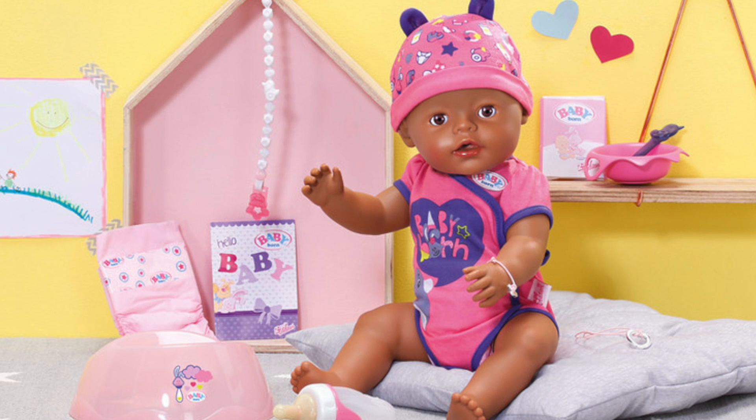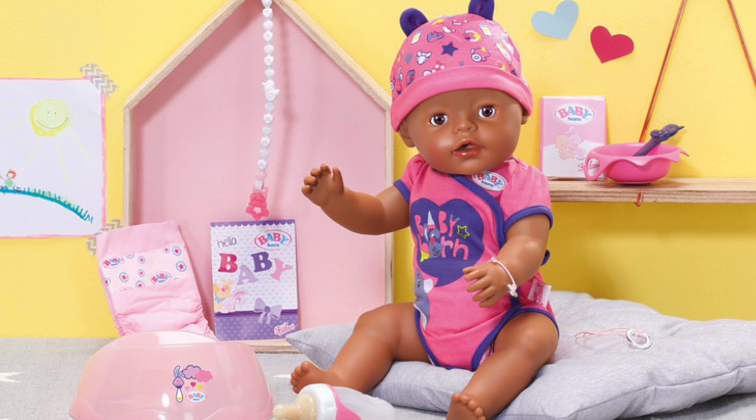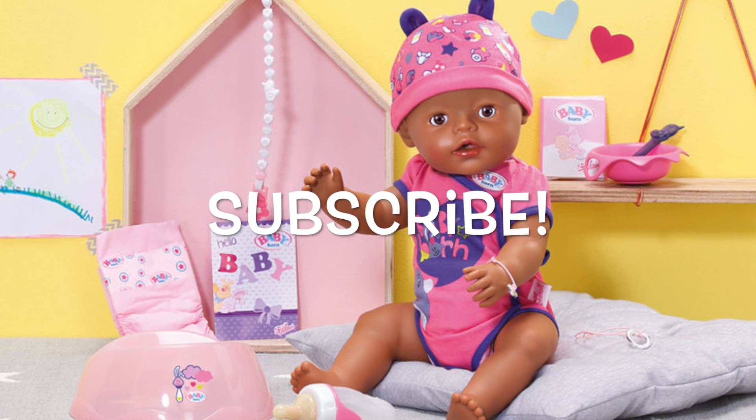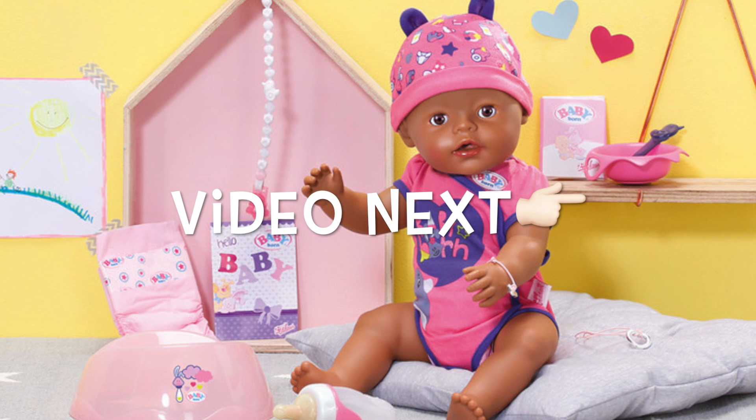Well guys, I hope you enjoyed this video today. If you did, please give us a like and share this video with your friends. We post Baby Born videos every Friday so be sure to subscribe so you don't miss any of our new videos, and we'll see you next time. And now to the video.